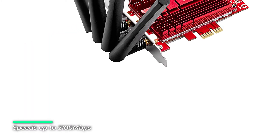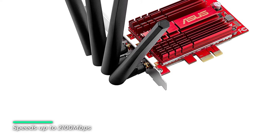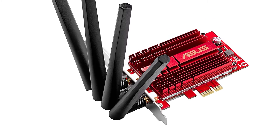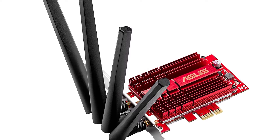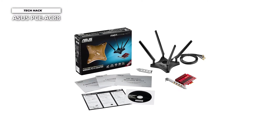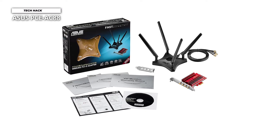An external magnetic 4-antenna base helps maximize coverage, while individual antennas can also be attached directly to the PCIe card for compact installations. Nitro QAM technology gives the PCE-AC88 Wi-Fi speeds of up to 2100 Mbps and 1000 Mbps so that you can enjoy smooth streaming and low-latency online gaming on your desktop PC.